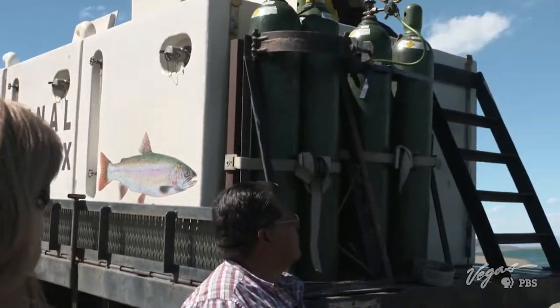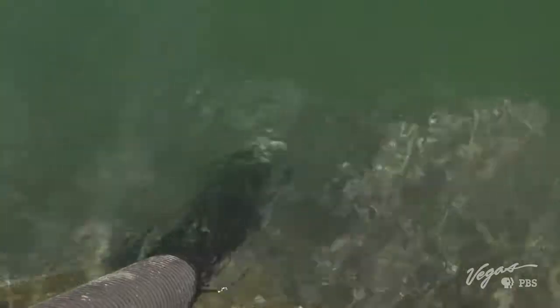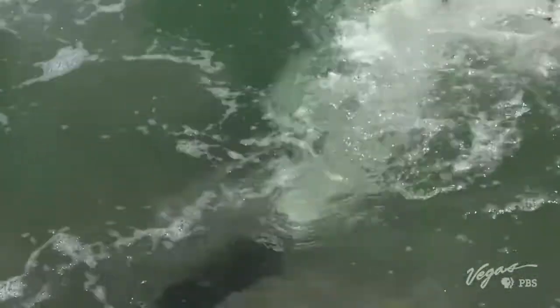The fish are coming from that tank through the tube and into the lake with the water. You will actually be able to see bubbles and fish coming out of the tube. There they go — starting their new life in the wild.